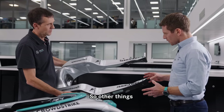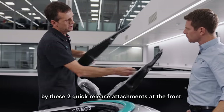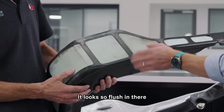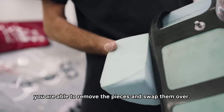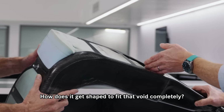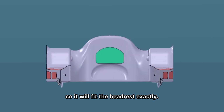Other things to point out — these pins at the back which locate the rear of the headrest into the chassis, and it's fixed in place by these two quick-release attachments at the front. It looks so flush in there — how would you ever get that out? You are able to remove the pieces and swap them over. And how does it get shaped to fit that void completely? Are they cut or moulded? They're cut and machined to a CAD profile so it will fit the headrest exactly.